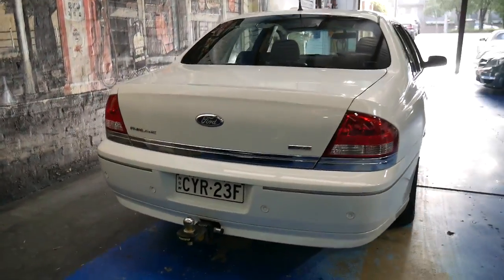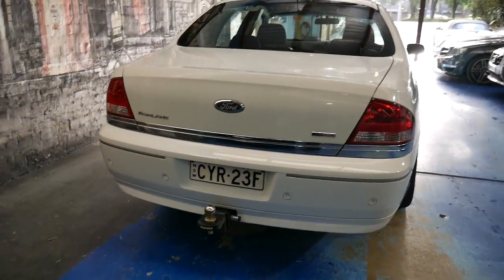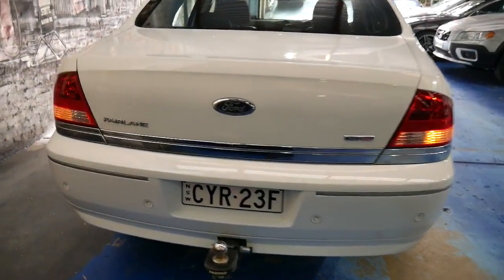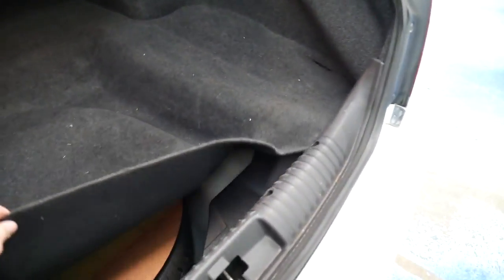It could even be used as a wedding car. It's got a tow bar which can easily be removed, and rear parking sensors. The boot is the biggest in the business, other than maybe a Statesman. There's the spare wheel, which looks like a full-size spare.